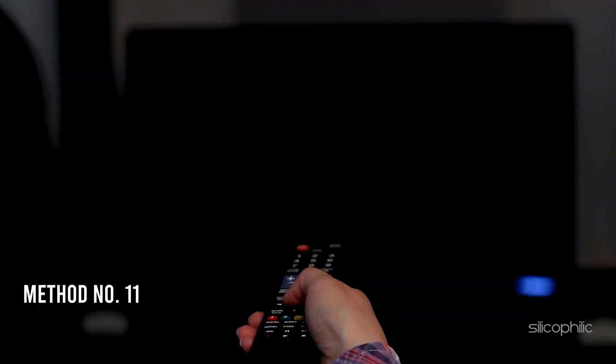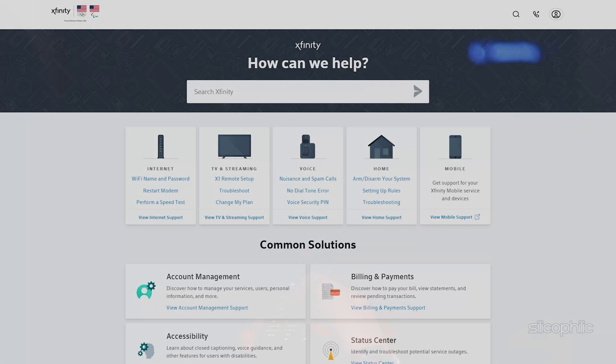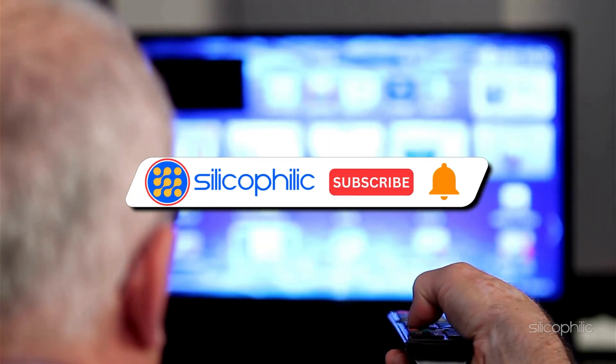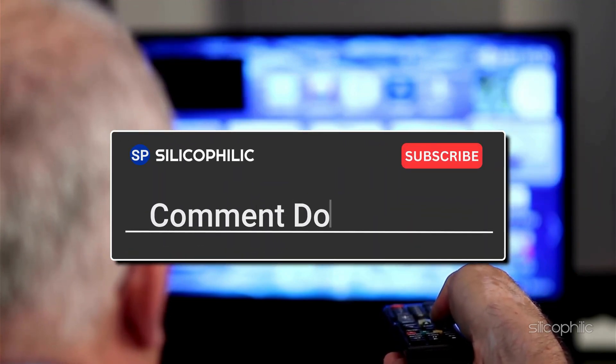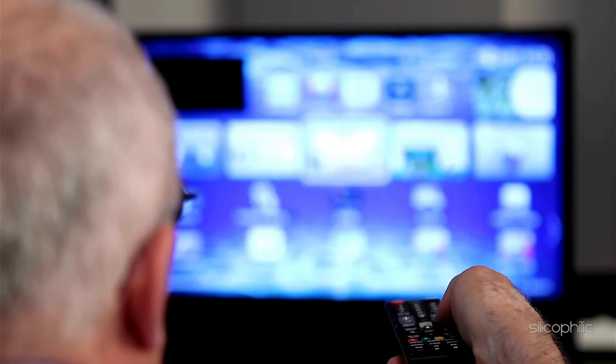Method 11: Contact Xfinity Support. If the methods shown in this video could not fix the issue, contact Xfinity Support. Specify the issue and follow the solutions provided by the expert team. And there you have it — the ways to fix Roku Error TV App-00116. We hope one of the methods worked for you. If you found this video helpful, don't forget to give it a thumbs up and subscribe to our channel for more tech tips and troubleshooting guides. Leave a comment and let others know which method helped you fix this issue. Thanks for watching!